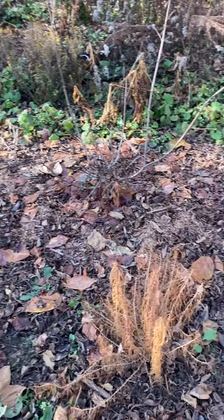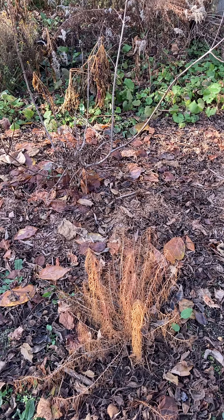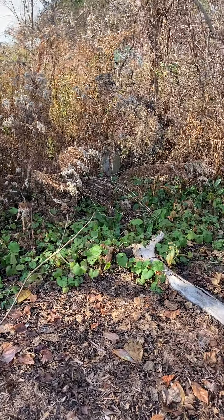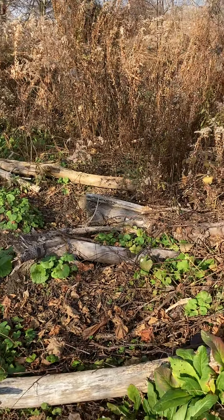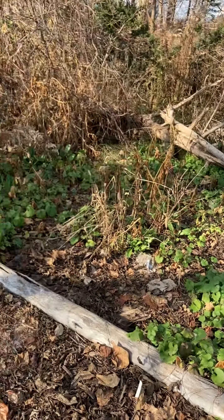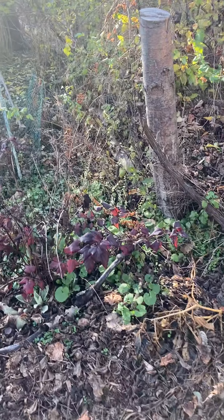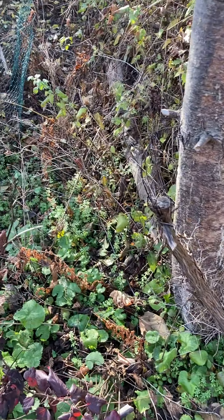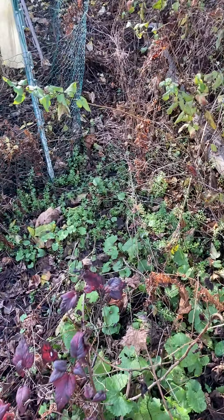I'm pretty happy with the way things went this year. Doing my assessment, I do have garlic mustard on the side here, and I didn't get a chance to use herbicide on it this fall — it was just too windy most of the days when I was able to work.